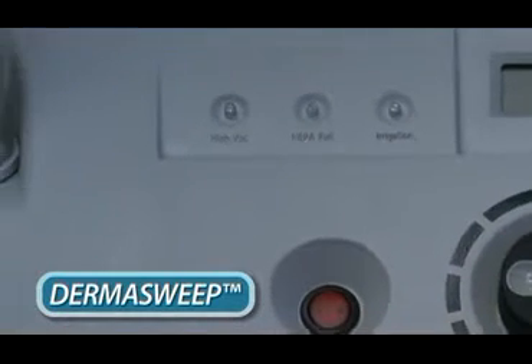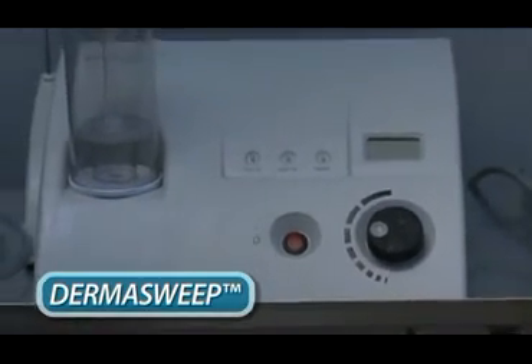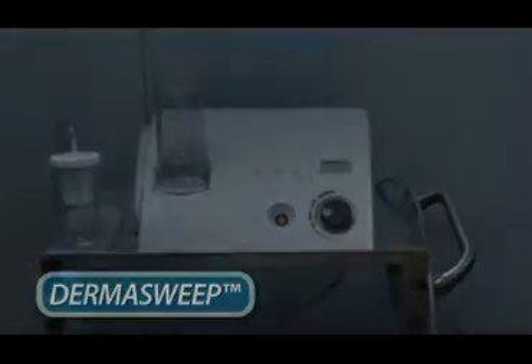Dermasweep treats dehydration, hyperpigmentation, enlarged pores, dull skin, acne, and general textural concerns with little to no pain.